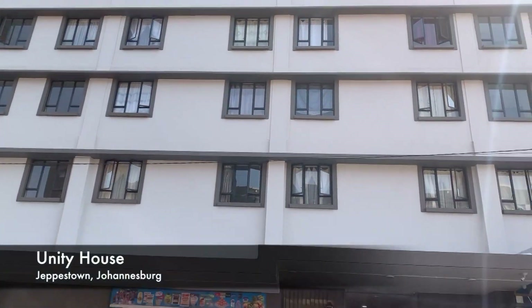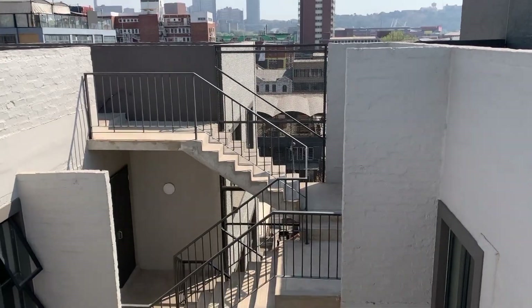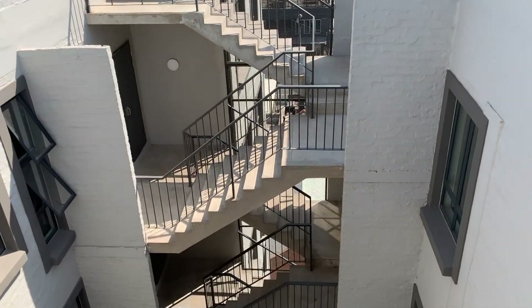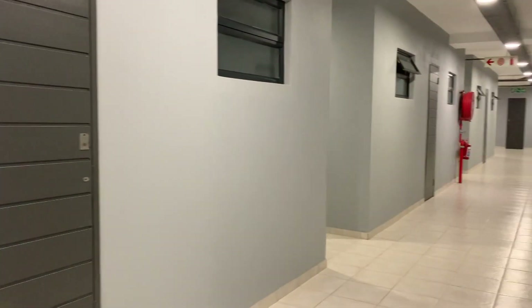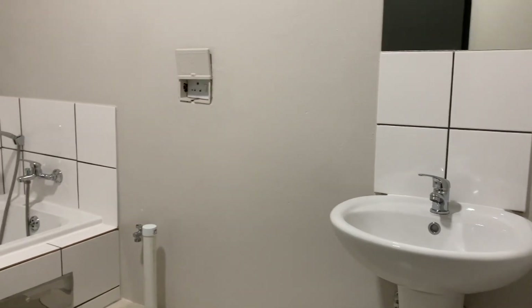This building used to be only two floors. It was given to the social housing company and they built on another three floors. What is good about this project is the affordability — this block is so well located it saves people thousands in rent, commuting, and taxi fees because they are within walking distance of most of the commercial areas here. The contractor has really done a good job repurposing this.